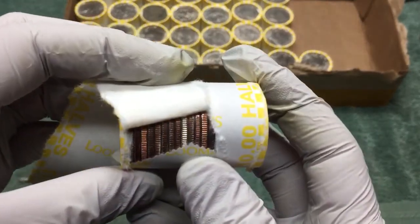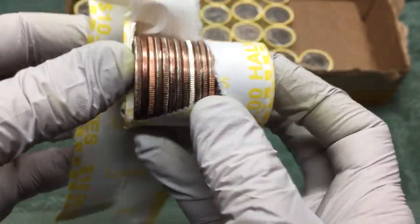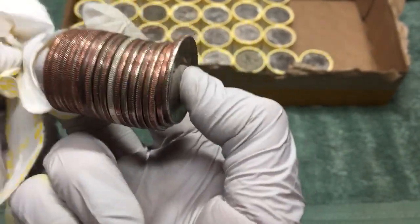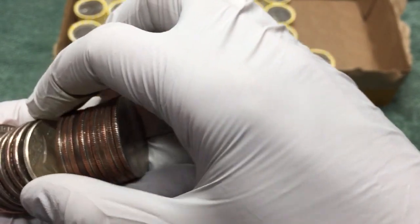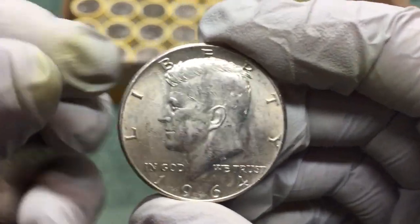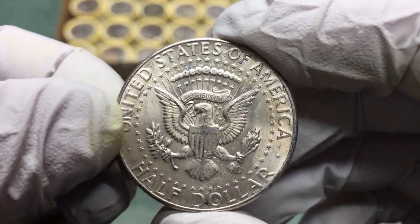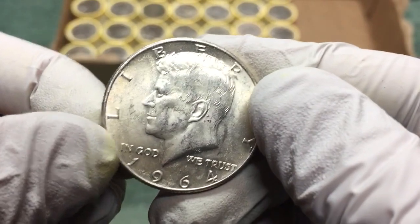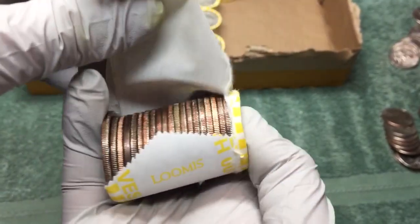We got another silver — it looks pretty shiny, hopefully 90%. Yes! 1964, 90% silver with no mint mark, so Philadelphia. That's awesome. Let's keep going.